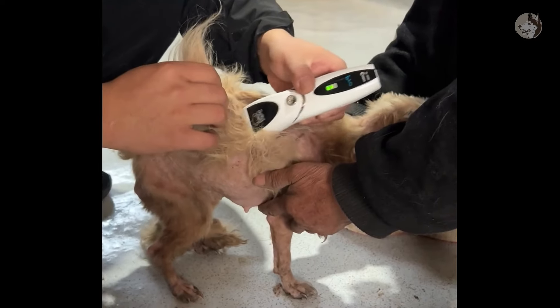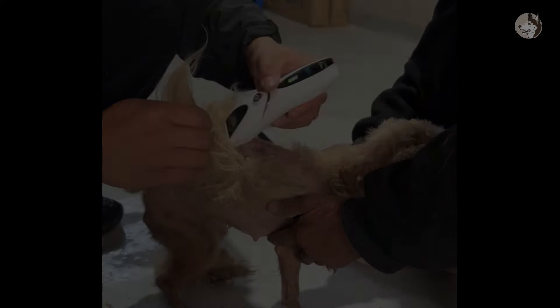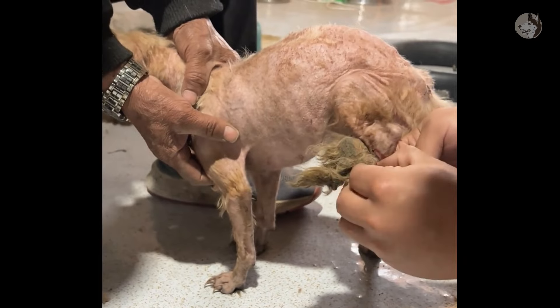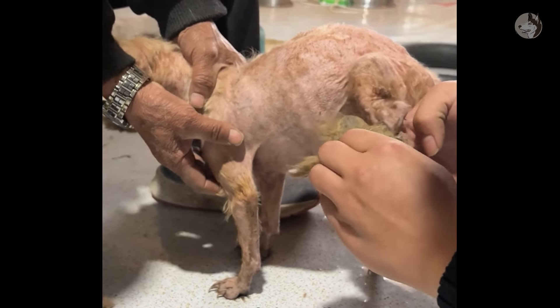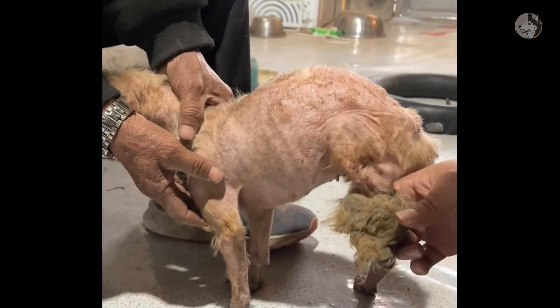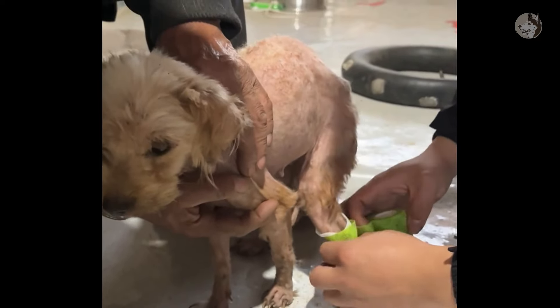We had to use a machine to shave off all the hair on her body so we could clean and apply medicine. Even on the animal's feet, hair and debris had formed a hard mass that could not be removed. They penetrated deeply into the dog's skin, making it very painful and unable to walk. We used scissors to remove it and disinfected the wound with red medicine, then bandaged it.